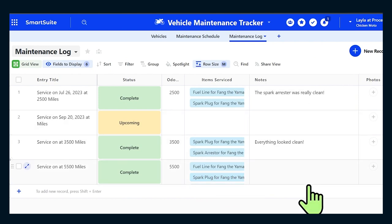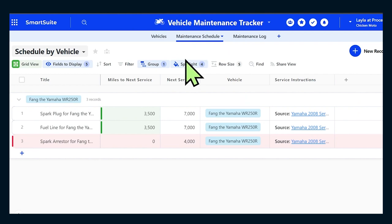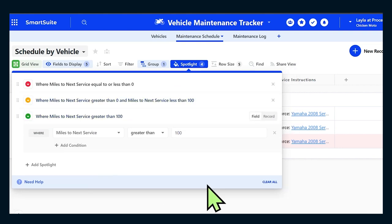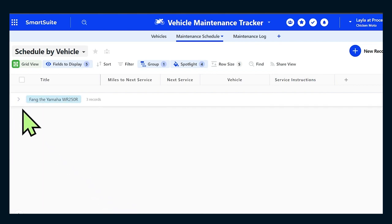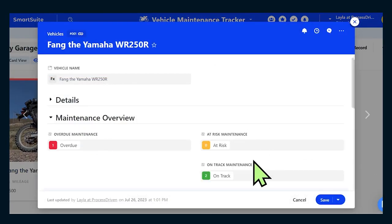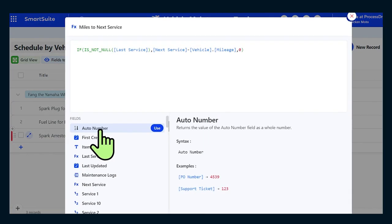There's also a second option if you prefer not to go inside the vehicle view. Inside my maintenance schedule, I've set up spotlights that use colors to tell me what I need to pay attention to. Based on miles to next service, it'll show green, yellow, or red — what needs my attention — all grouped by vehicle. If I had multiple vehicles, I could collapse and focus in on just what I'm working on that session and try to get everything to green. Whether you're a visual color-based person or prefer the condensed overview, it's all showing the same at-a-glance report of your motorcycle's maintenance condition — powered by SmartSuite's Spotlight features, grouping features, linked record features, and their powerful formulas.